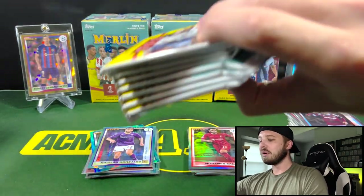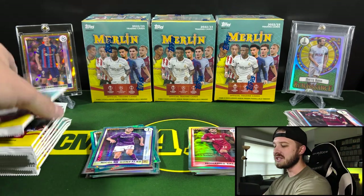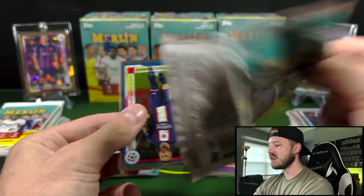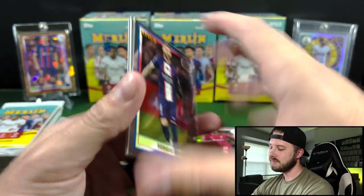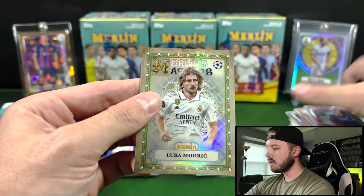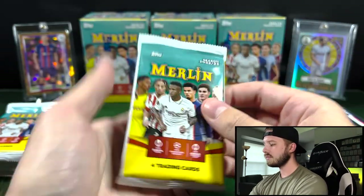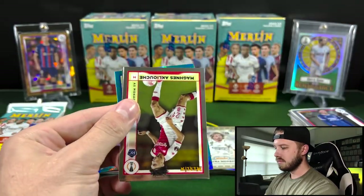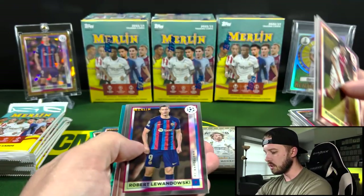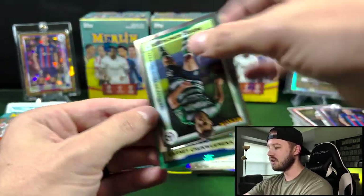Really odd that they put the pack odds online now. I mean, I guess if you want to save print space and kind of advertise your product a little bit more — everyone has the internet nowadays, so it doesn't surprise me. Sergio Ramos there. Got a Merlin Masters of Luka Modric. Okay, here is our first teal — got Lewandowski. We actually pulled his Gold Cracked Ice out of our Hobby Box, which was probably the coolest card that we pulled.